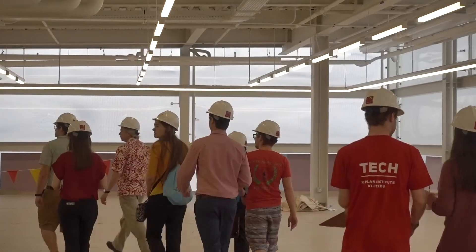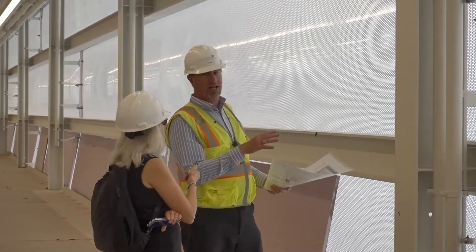I have to say that they were mostly excited about the kitchen, so food is always a very important part of any entrepreneur's journey. But we're excited. Construction continues to progress. We'll be open on schedule and the grand opening will be October 25th.